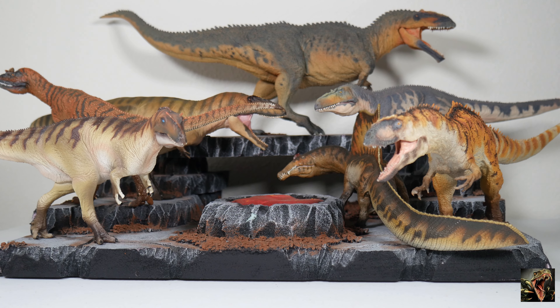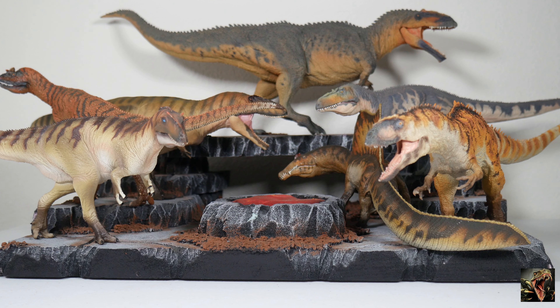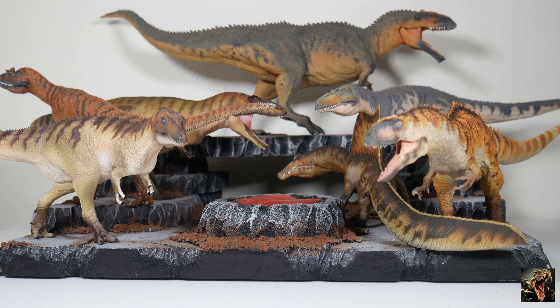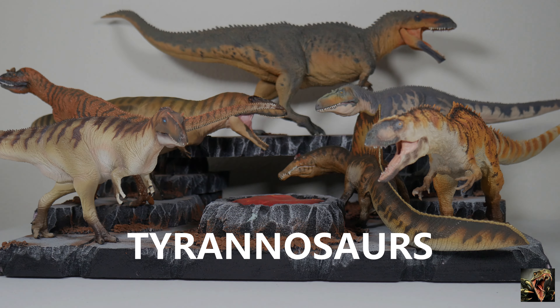That ends round one of the non-tyrannosaur theropods from PNSO. From left to right we have the Allosaurus, Carnotaurus, Carcharodontosaurus, museum-line Giganotosaurus, Torvosaurus, juvenile Spinosaurus, and Yangchuanosaurus from China. I hope you enjoyed the synopsis — just trying to play catch-up. Round two will be the coming of the tyrannosaurs — see you then.